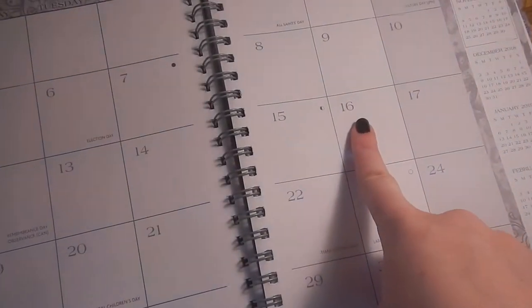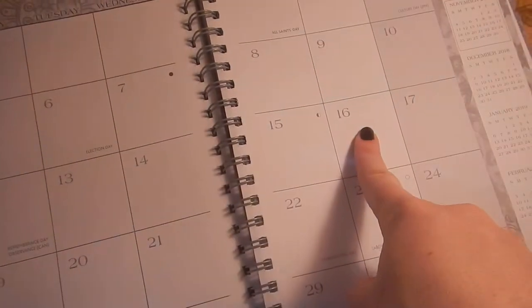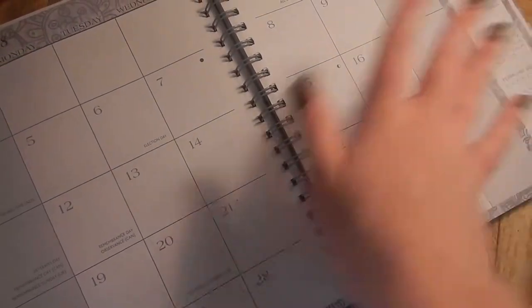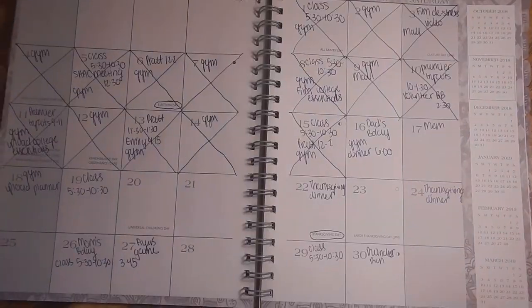So today is Friday, November 16th, and it's actually my dad's birthday. So dad, if you're watching this, happy birthday. First of all, I'm just going to take everything from my old planner and transfer it into here really quick, and then do the actual day part for the week that I'm on right now.